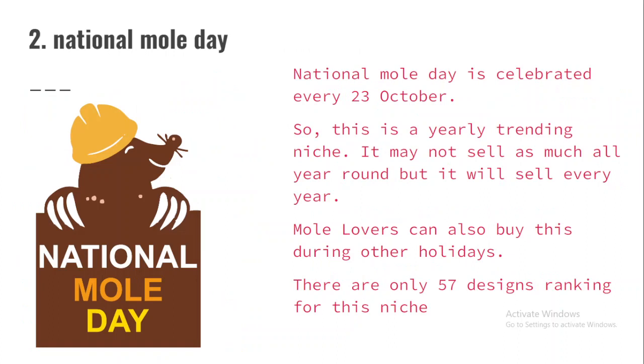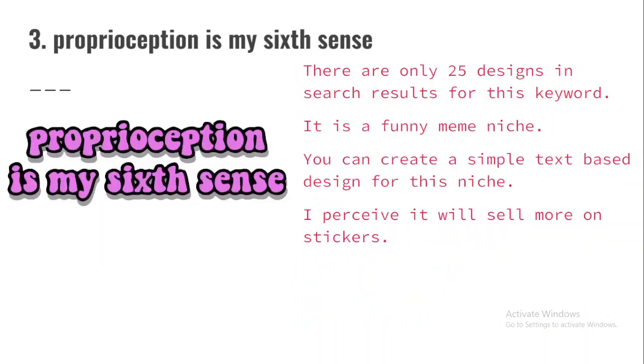National Mall Day is celebrated every 23rd of October, so this is a yearly trending niche. It may not sell as much all year round, but it will sell every year. Mall lovers can also buy this during other holidays. There are only 57 designs showing up in search results for this niche on Redbubble at the time of making this video, so you stand a chance to make a lot of money. I recommend you create and upload more than one design to Redbubble or any other platform you sell on.